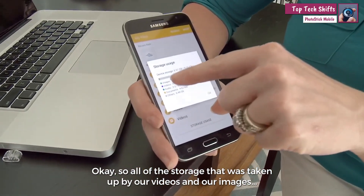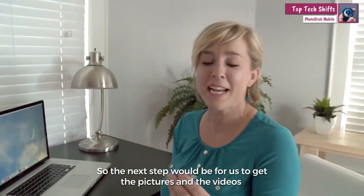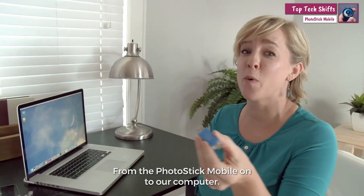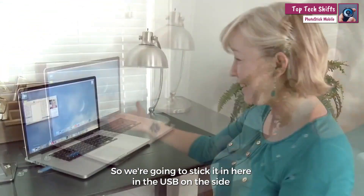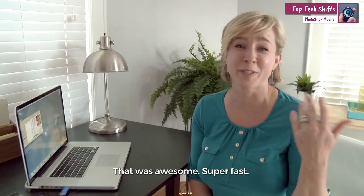All of the storage that was taken up by our videos and our images has all been deleted. So the next step would be for us to get the pictures and the videos from the PhotoStick Mobile onto our computer. We're gonna stick it in here in the USB on the side. The pictures and videos are right there. It was awesome.